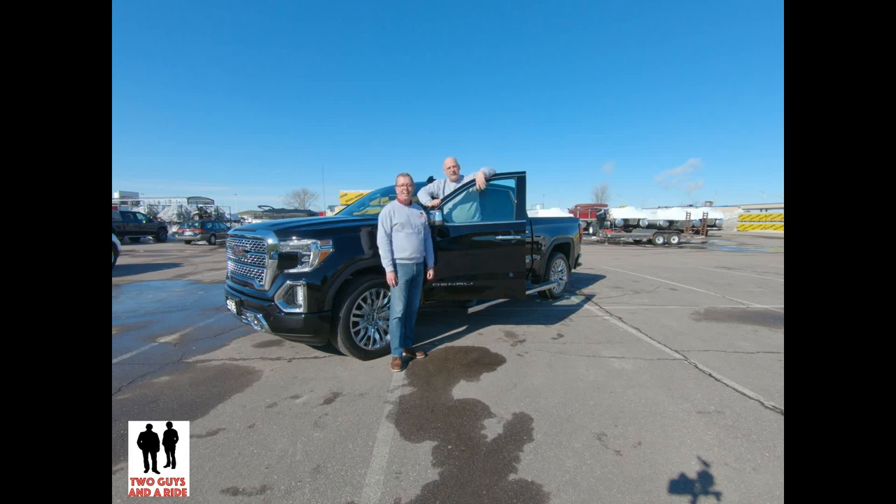Hi folks, I'm Rob and I'm Nathan and we are Two Guys and a Ride. Today we're going to take a look at this beautiful 2019 GMC Sierra Denali trim.